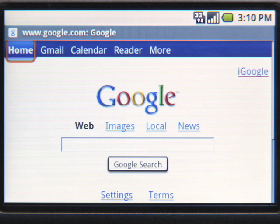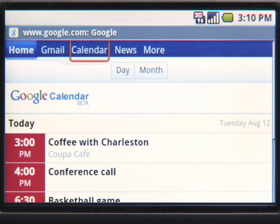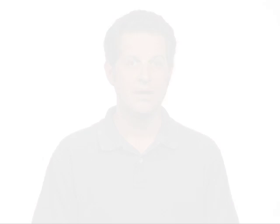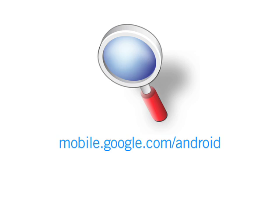You can also quickly access other Google products like Gmail, Calendar, News, and more. To get started with Google Search on the world's first Android phone, the T-Mobile G1, just visit google.com from the phone's browser.